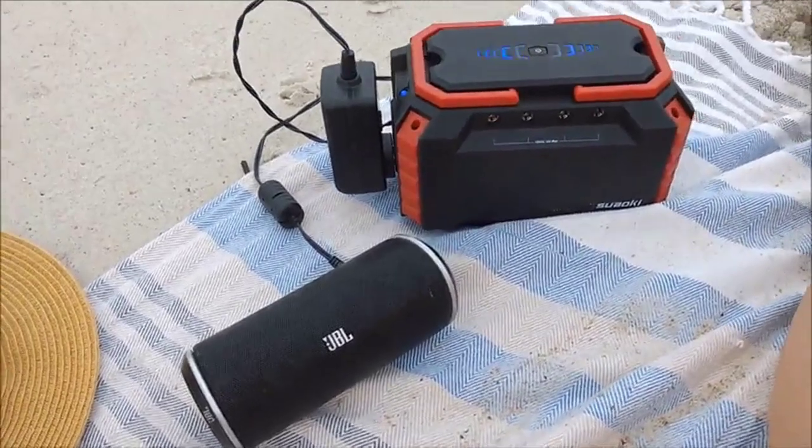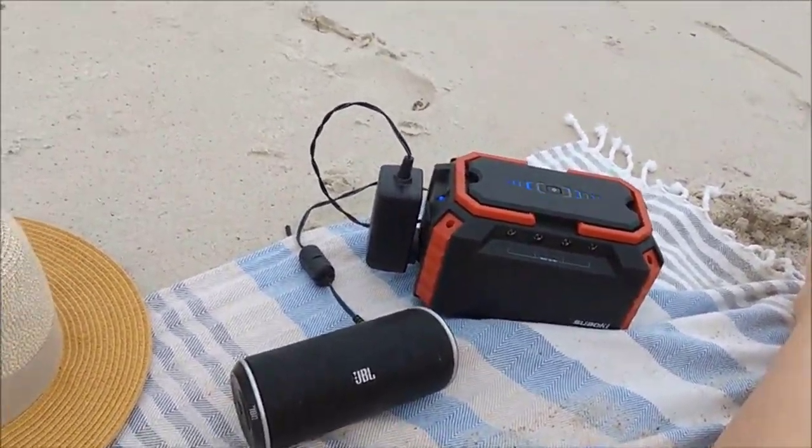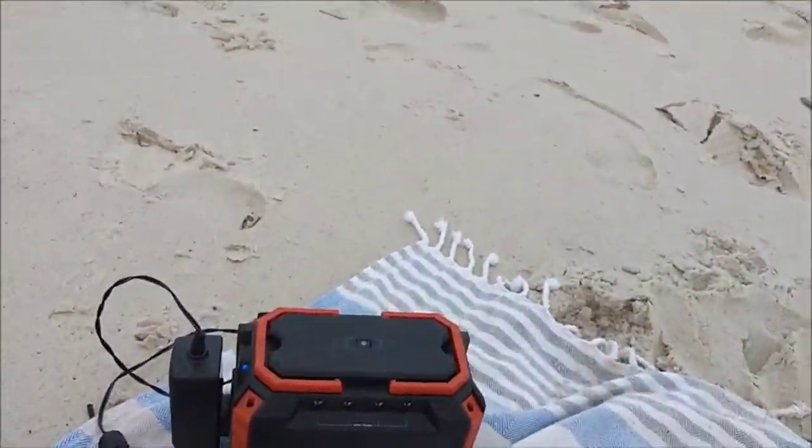Right now I'm charging my Bluetooth speaker. My phone is running low too, so I'm going to plug that in as well.